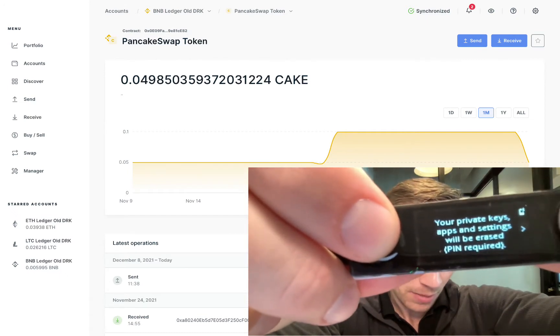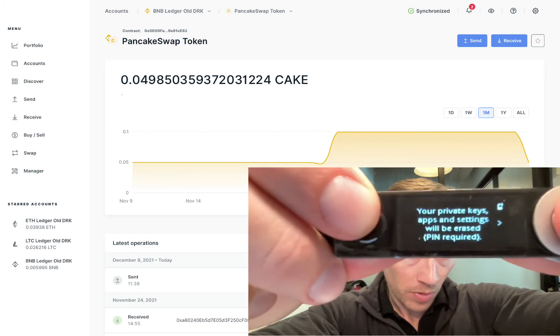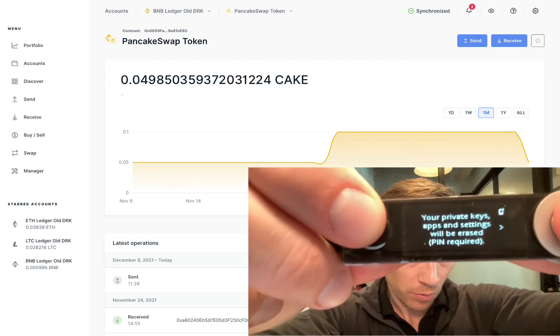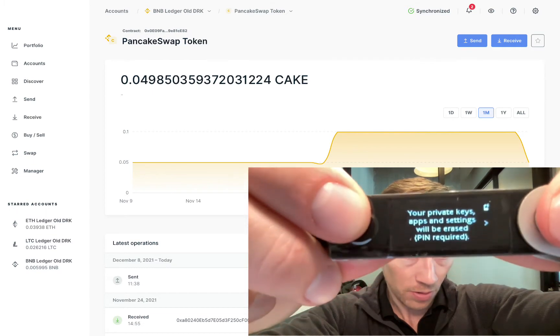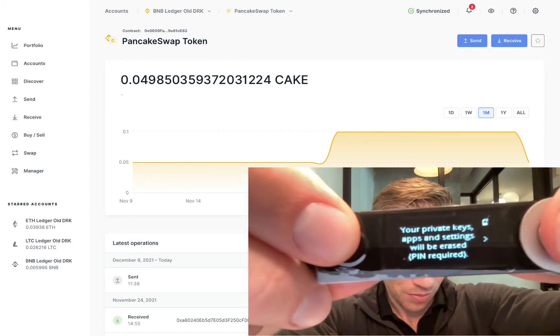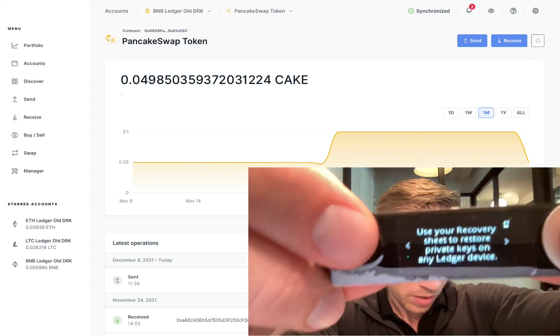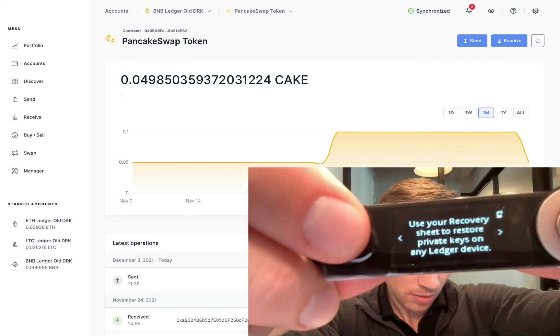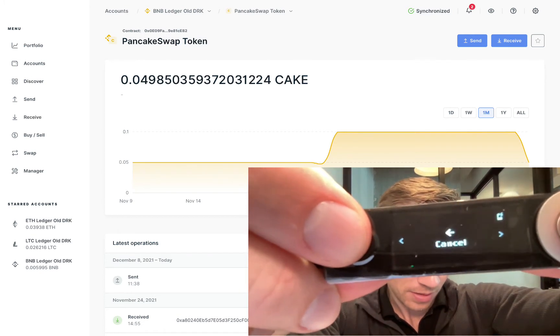They'll be erased from this device, but they're still stored. If you lose one of these, remember you don't lose your crypto as long as you have your 24-word seed phrase — you still have access to your funds. It's stored on the blockchain. Don't think that resetting will erase all of your crypto, because it won't. Use your recovery sheet to restore your private keys on any ledger device.